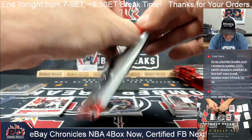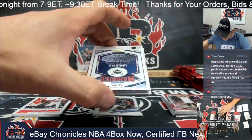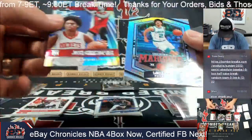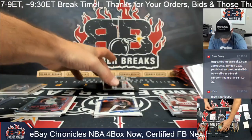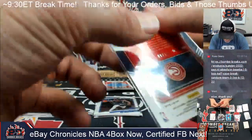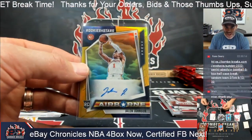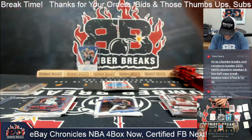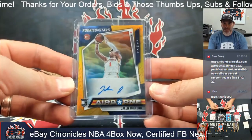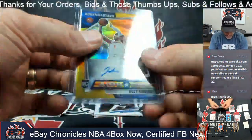Here we go into box two. Nice start, guys! Josh Christopher rookie and LaMelo Ball. And here's an autograph — number 9 of 10, an Airborne Gold of Jalen Johnson for Chad and the Atlanta Hawks. Boom! Nice one, Chad. Gold, number 8 of 10.